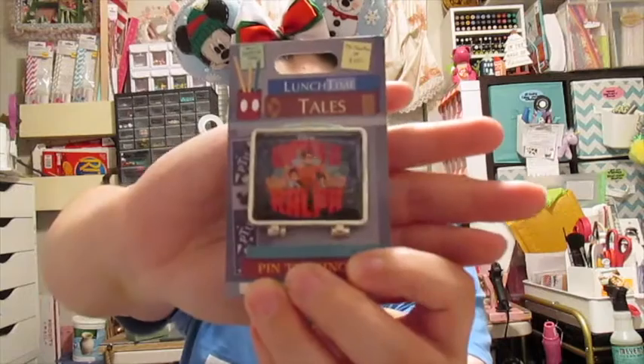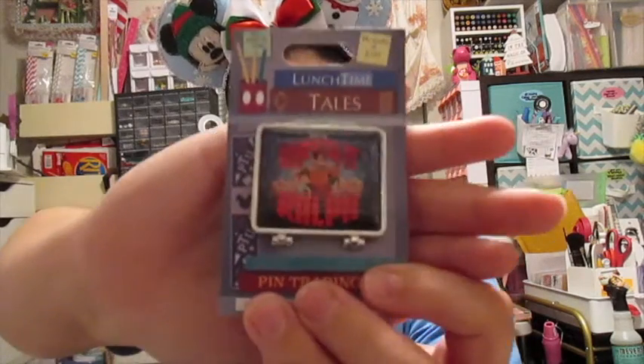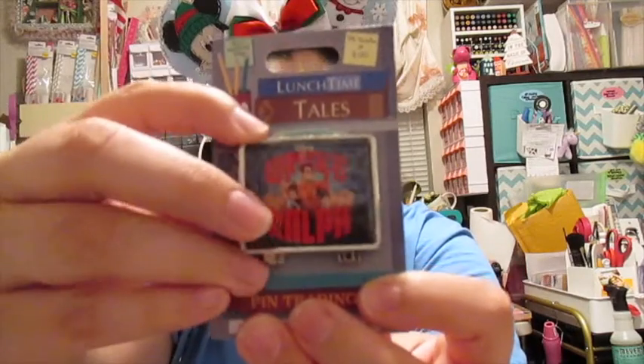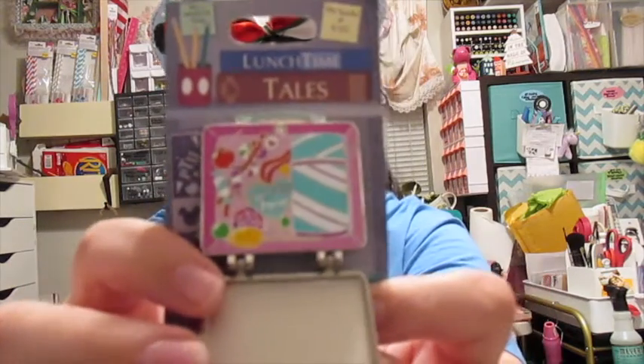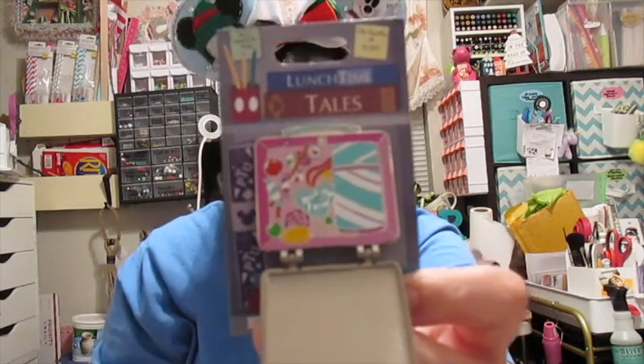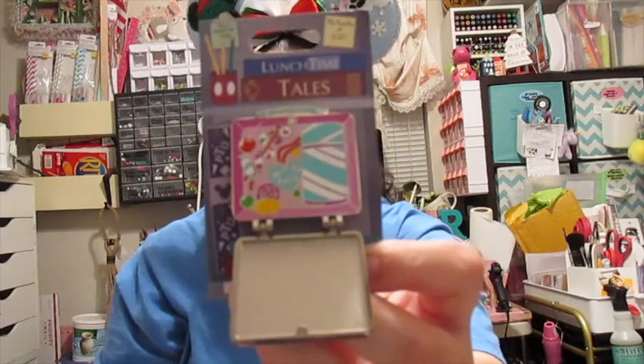This one is the Lunchtime Tales Wreck-It Ralph limited edition pin from last year's Pin Monthly series. Once you open it up you can see all the candy fun inside. Can you say cavities, or a huge vacation for your dentist? Because if I got this every day in my lunch box I definitely would have paid for my dentist's second house!